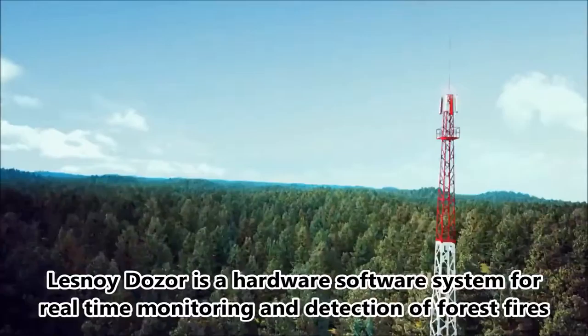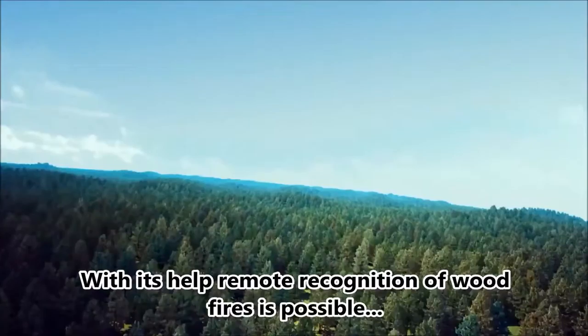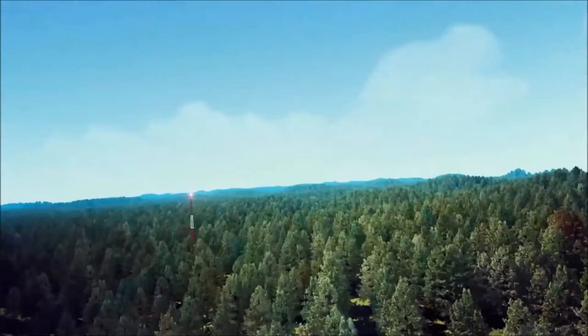LESNOY DOZOR is a hardware-software system for real-time monitoring and detection of forest fires. With its help, remote recognition of wood fires is possible, as well as high accuracy positioning over flame.